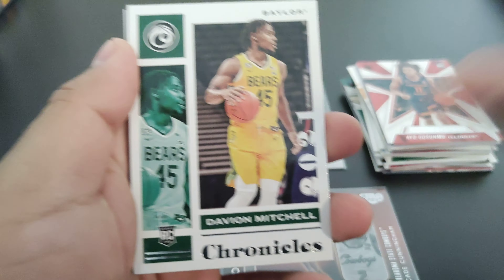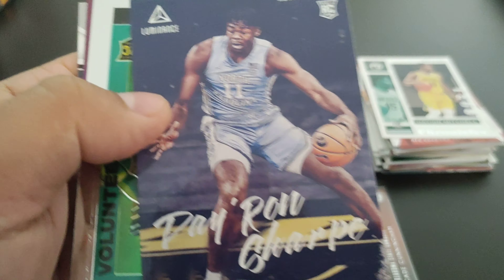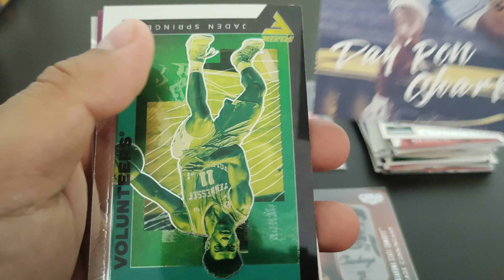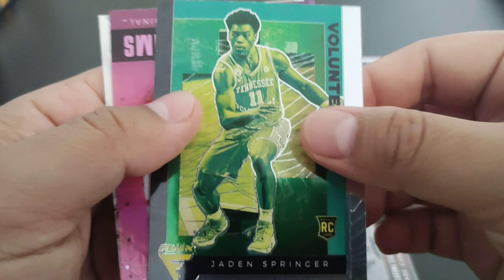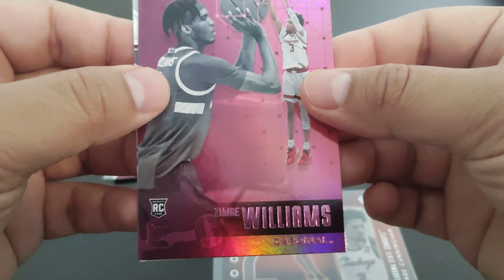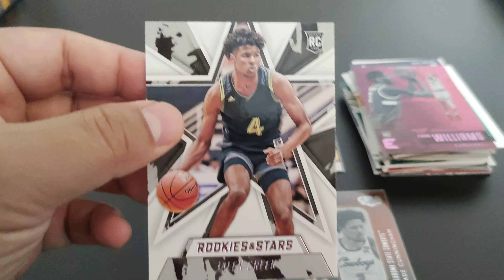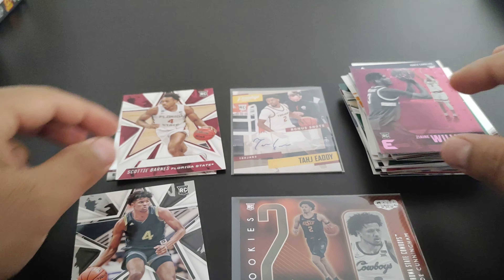Last pack. It looks like this blaster is a Davion Mitchell blaster — we got his Chronicles. And what's this — Daron Sharp and Jaden Spencer. Then we got a pink Zaire Williams, and to end it off, got a Jalen Green. Not bad!